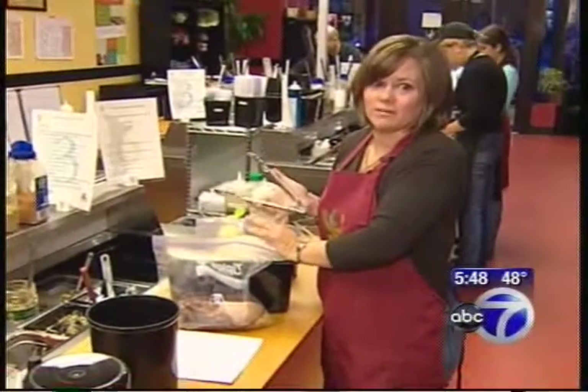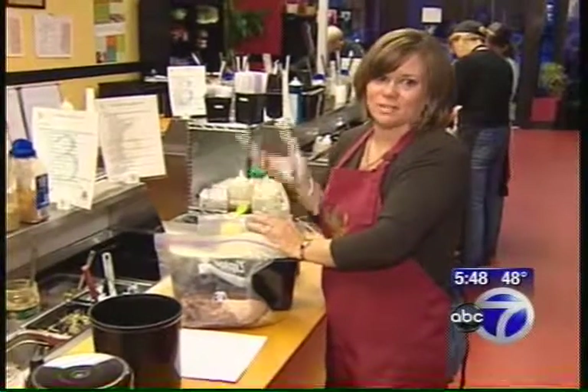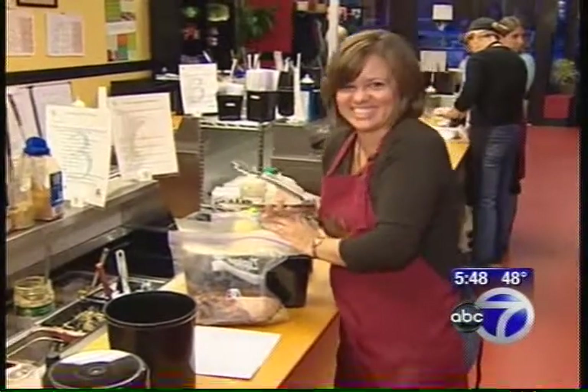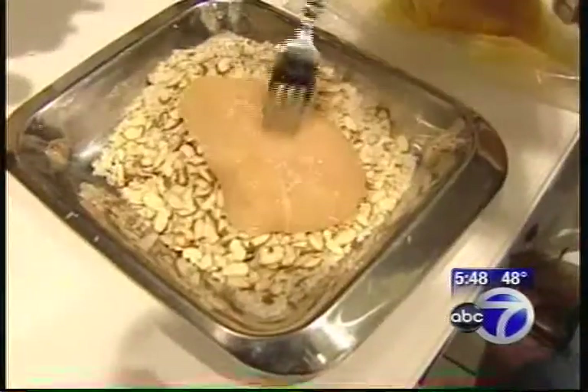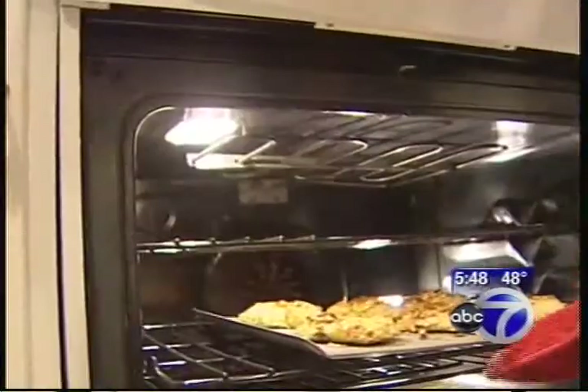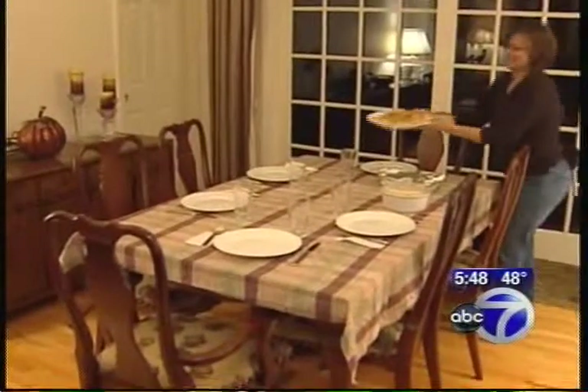My family usually asks me where are we going for dinner instead of what's for dinner, so now they ask me what's for dinner. It's kind of nice. And tonight it's almond chicken, which Kat finishes preparing at home — a home-cooked meal for about four bucks a serving.